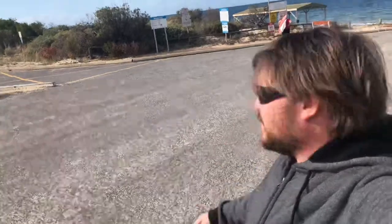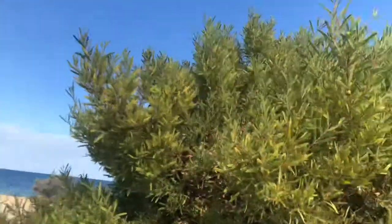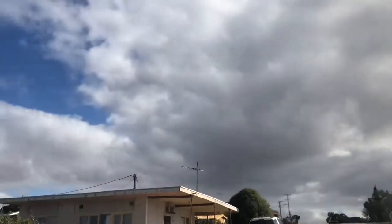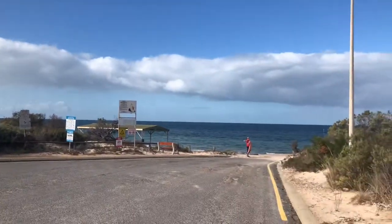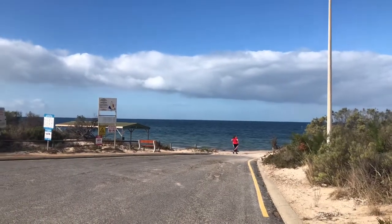We are almost down there already doing superman pose, superwoman pose. We're at Rogues Point, so it's a windy day, hopefully not too windy. We've got some dark clouds coming our way. We're near Ardrossan. Yeah, that's how windy it is — the jumper won't fall down.